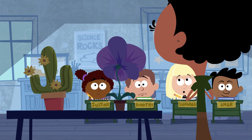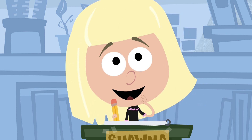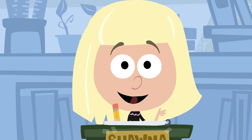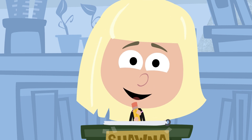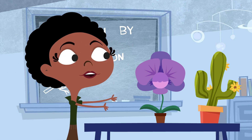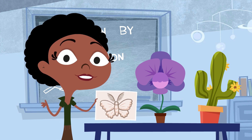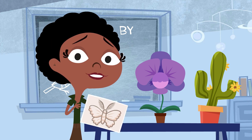Let's hear from some other people. Shawna, what do you think? Maybe the orchid looks so unusual because it needs to attract attention? Very close, Shawna. The orchid's unique appearance attracts a very specific type of insect pollinator, which carries pollen between the orchids to fertilize them.